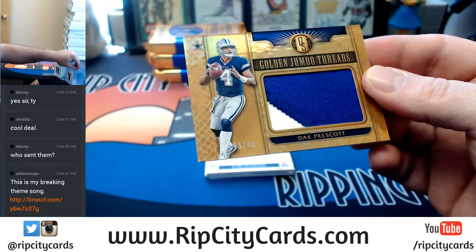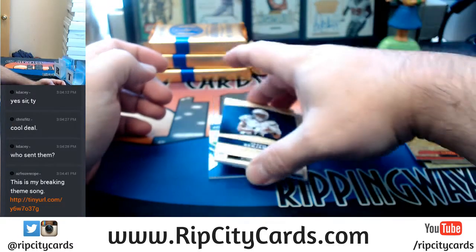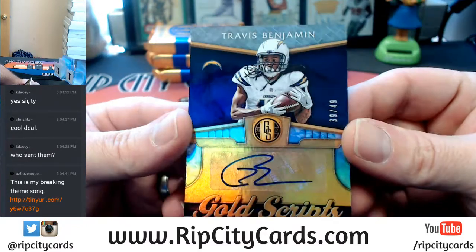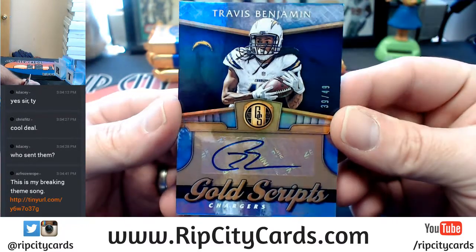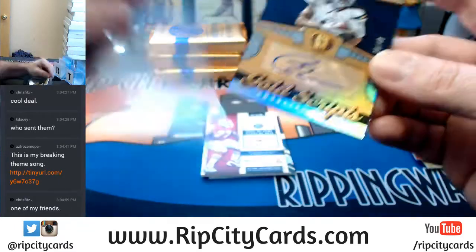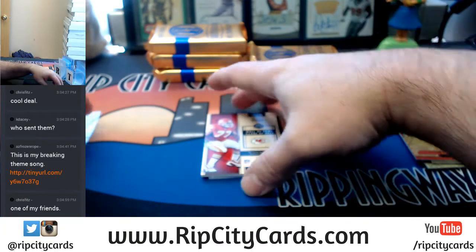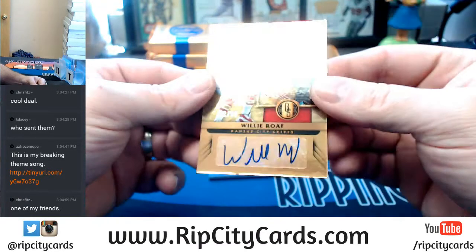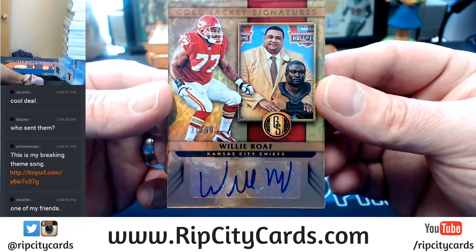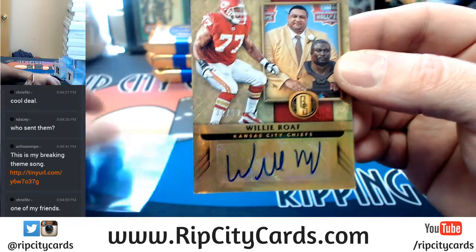Chargers autographed, 39 out of 49 gold scripts — Travis Benjamin. A 31 out of 99 Willie Rofe gold jacket signatures, Hall of Fame for the Chiefs. There you go, Chiefs.